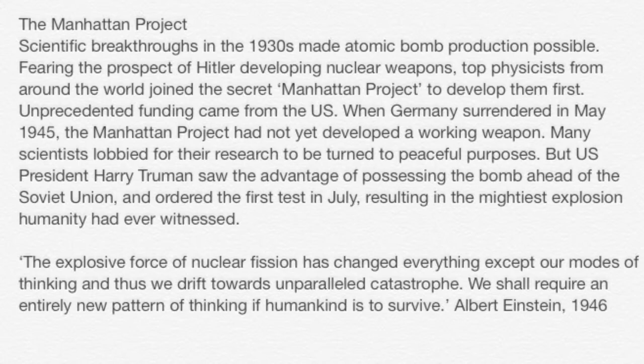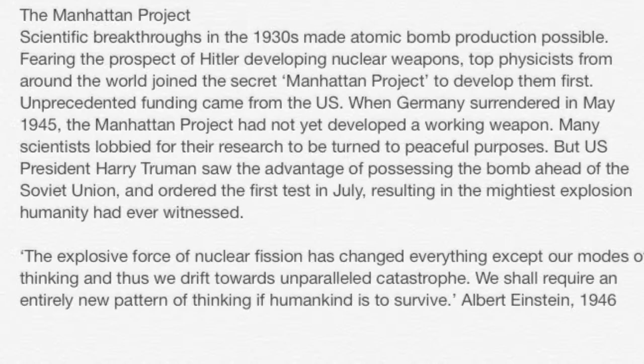The Manhattan Project was a scientific breakthrough, making the production of the atomic bomb possible. Using earlier information, they were able to advance in nuclear development.